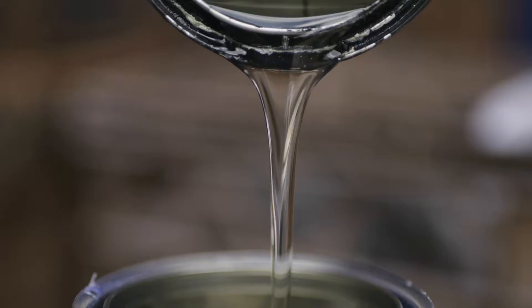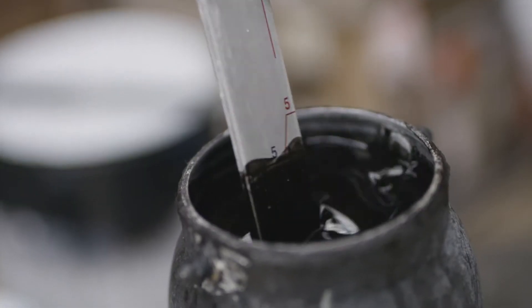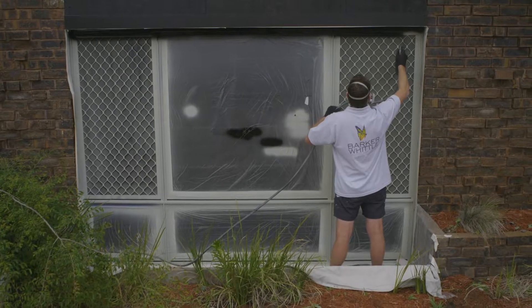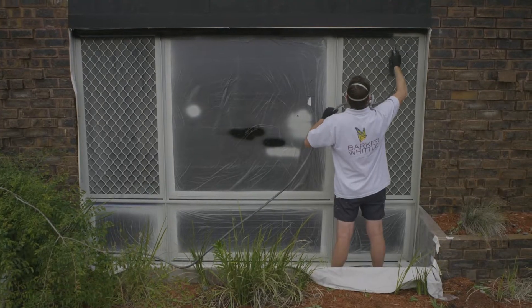There's a multitude of colours. You can go from white right the way through to black. There's also metallics available. The products we use are industrial coatings made by Dulux and they withstand the test of time. It's also a very quick process — the material we use dries almost instantly.